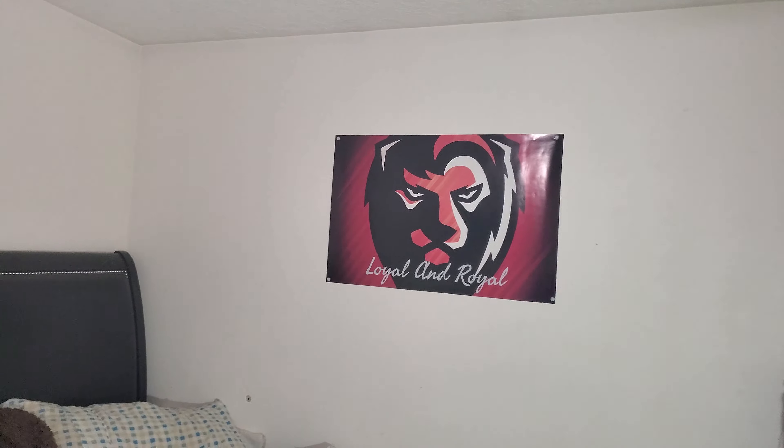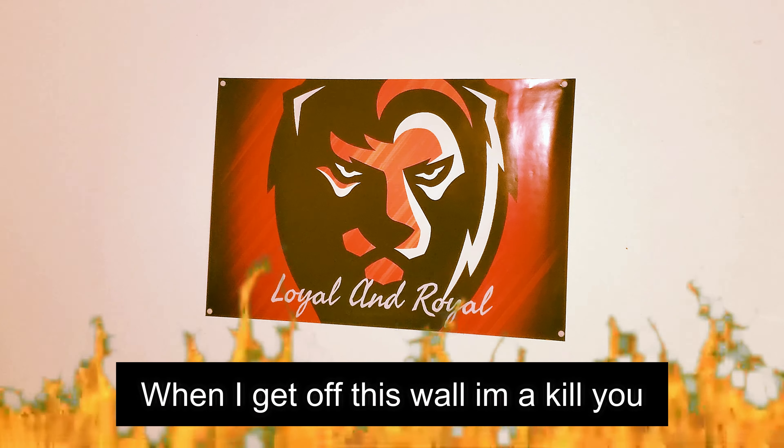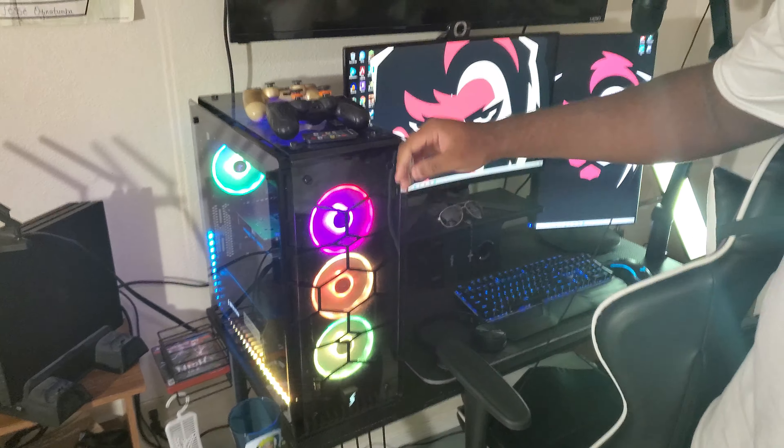Let's get started, man. Let's talk about my poster. Mr. Lion, what you got to say? He said have a good day. He said have a good day. That's crazy, man. He's a nice guy. Let's get on to the review. First things first, I got my PC — the main attraction.